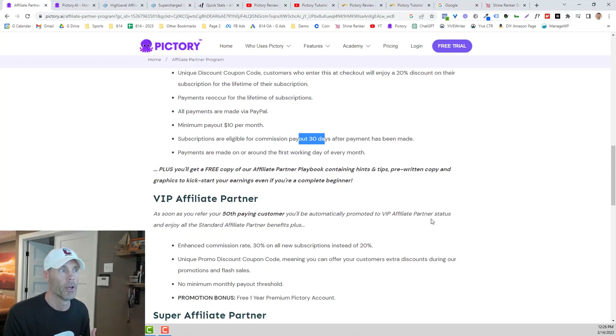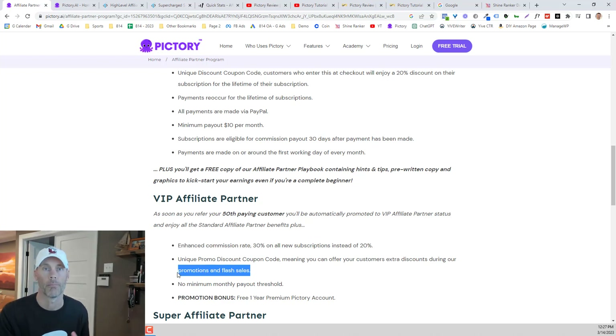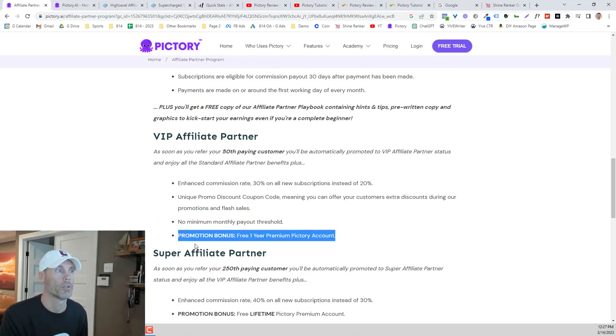There is also a VIP affiliate partner program. As soon as you refer your 50th paying customer, they start boosting you up to 30%, which is an extra 10% per month. You'll also get a promo discount coupon code that offers the ability to do flash sales and promotions, and you'll receive a one-year premium Pictory account, which is a pretty nice deal.